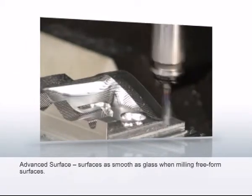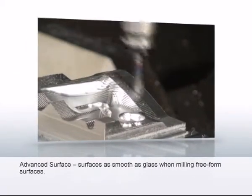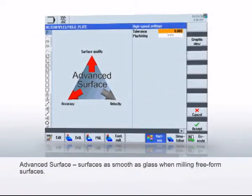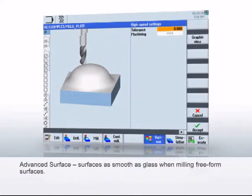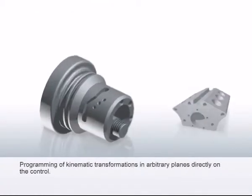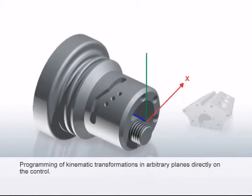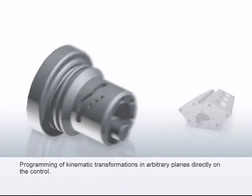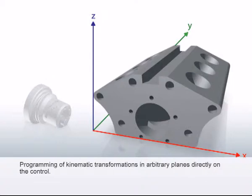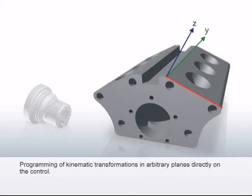The milling of free-form surfaces is the ultimate stress test for the CNC. With Advanced Surface, surfaces as smooth as glass are pre-programmed via the simple control of just a few parameters. Kinematic transformations for end-face and peripheral surface machining for turning workpieces, and in arbitrarily swivelled planes for milling workpieces, can be programmed directly on the control — making CAD-CAM systems and pocket calculators superfluous.